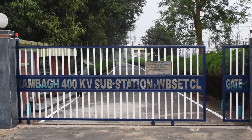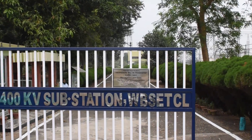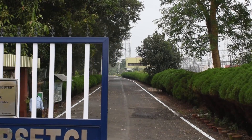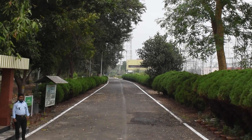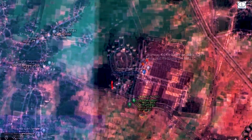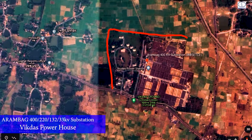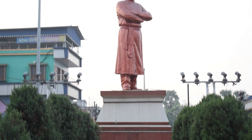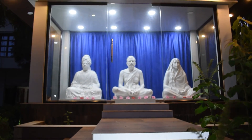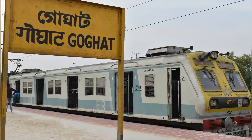Welcome to Arambak 400 KV substation under Arambak area office, WBSETCL. The substation spans approximately 67 acres at Bikdas in the Hooghly district. It stands 8 km away from Arambak town and 6 km away from Kamarpukur. The nearest rail station is Goghat.